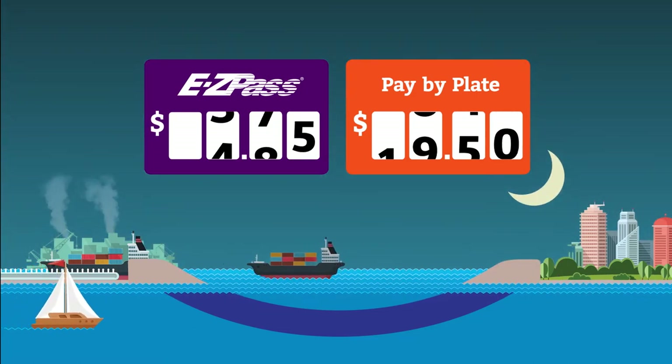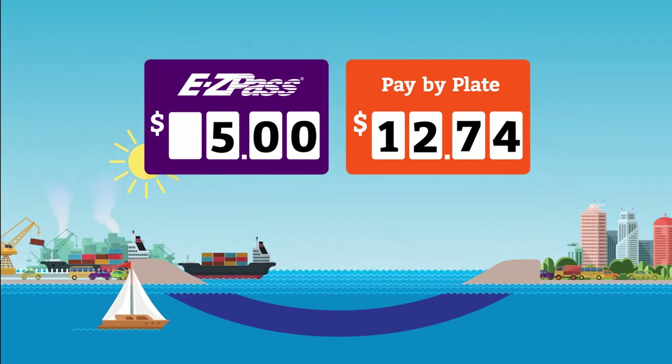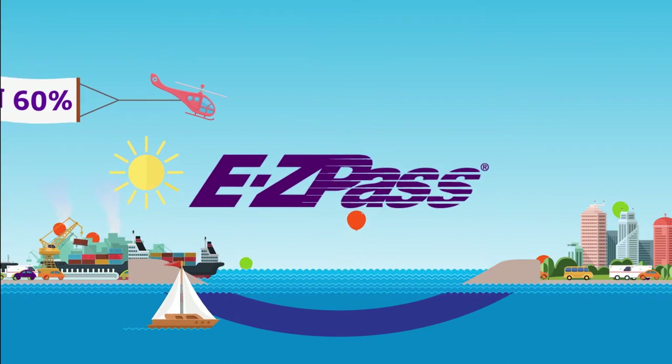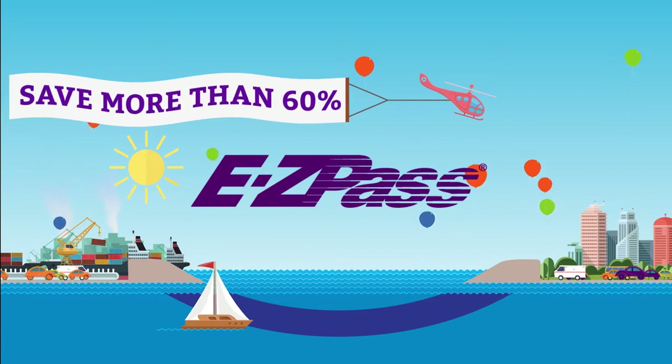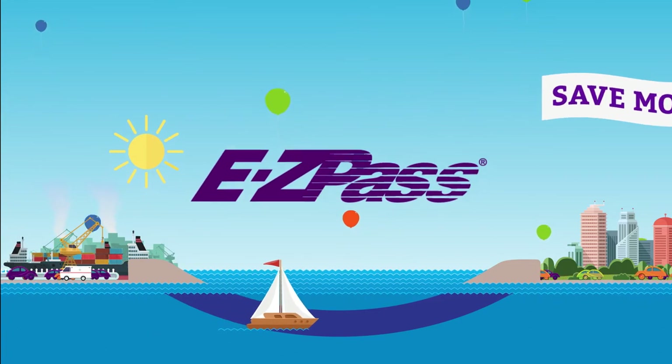After just one day, the EZPass driver has saved quite a bit of money. The pay-by-plate driver is paying nearly triple that of the EZPass driver. So enjoy using the tunnels and pay the lowest possible tolls with EZPass.